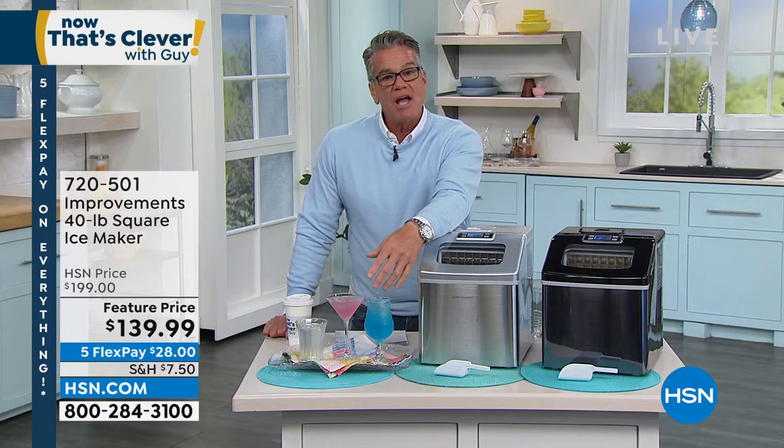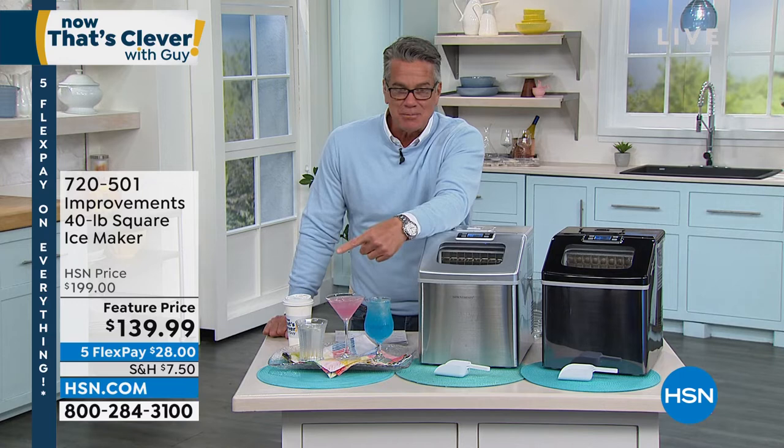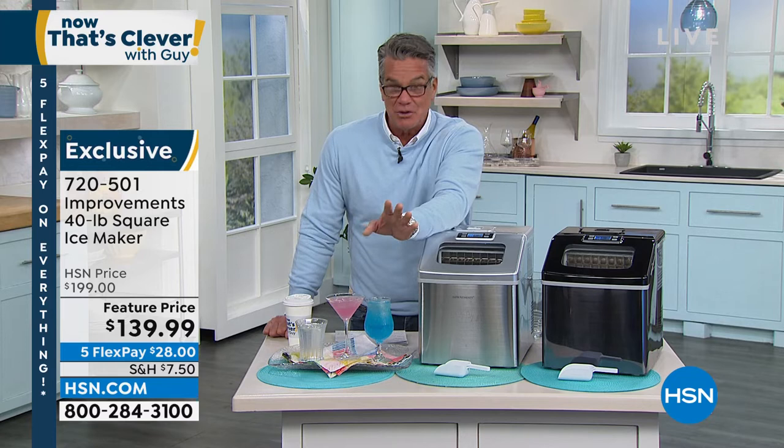It's going to taste like clear, delicious ice — which it should, like nothing. If you want to get it today, look at these reductions. We sell this every day of the week for $199, but due to an inventory issue, we took $60 off the price. It's only $28 on FlexPay to get it home. Item 720-501.